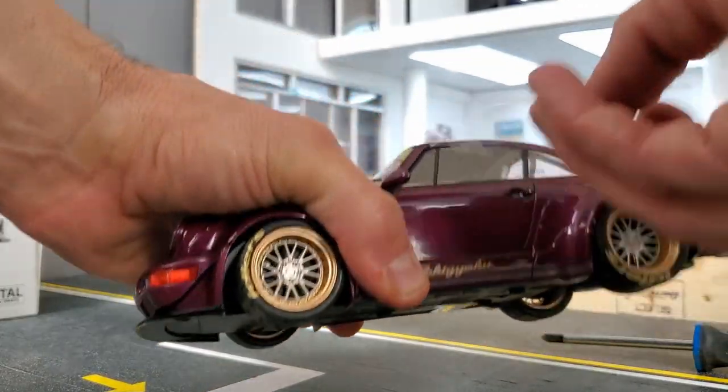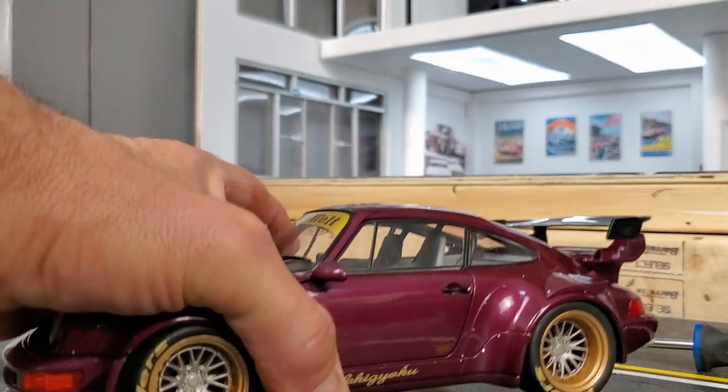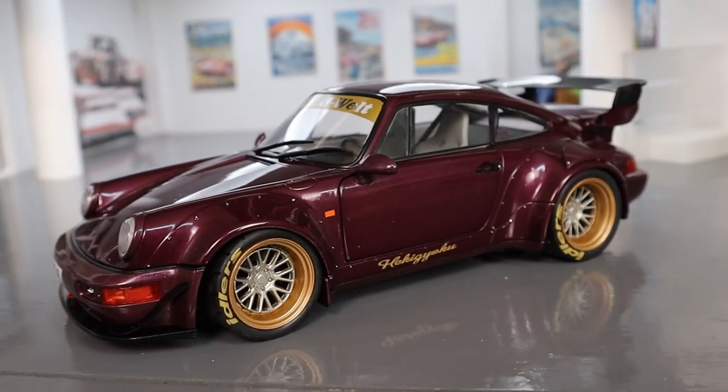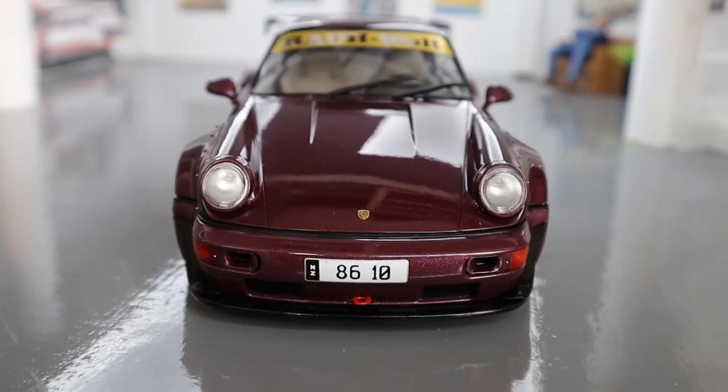Like I said before, I have the other three cars from that series and I was planning to do a video on these four cars. I was just waiting on this one to do the video. So stay tuned — it'll be up sometime, hopefully pretty soon.